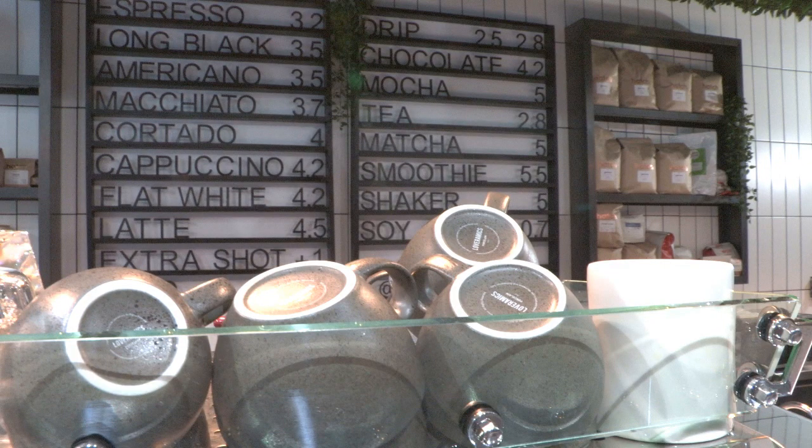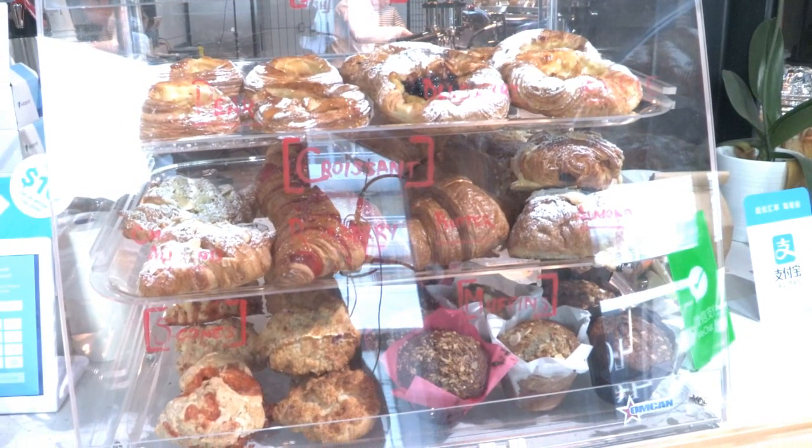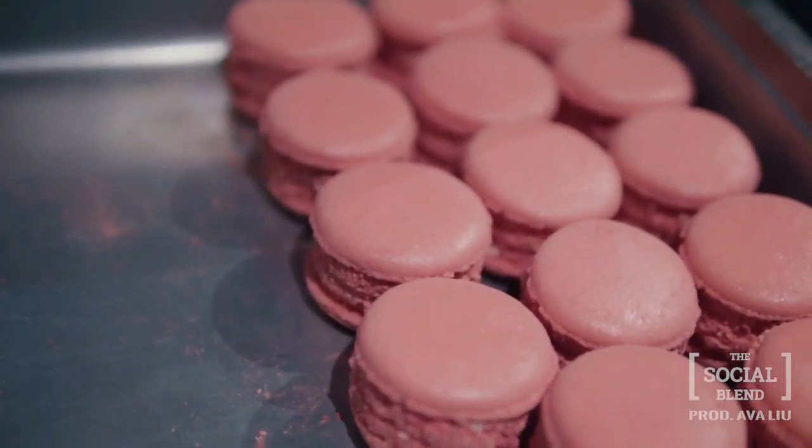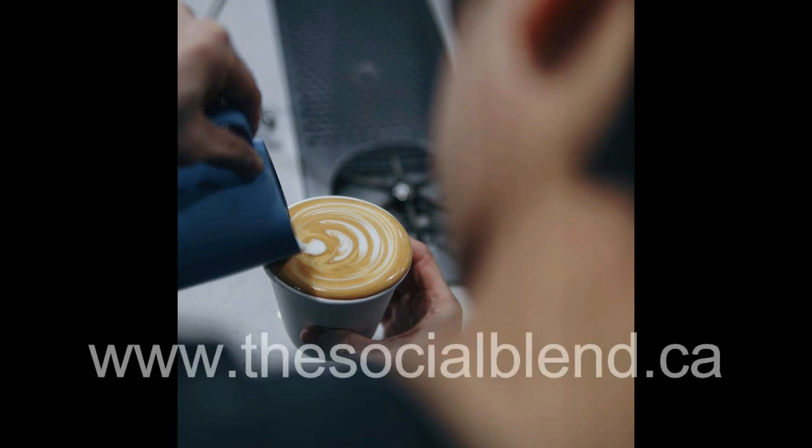The Social Blend also has a pickup menu, so you don't have to miss your favorite hot or cold drinks, pastries, or if you can't wait for your macaron delivery, you can pick those up too. To place your order for your caffeine or sweets fix, visit thesocialblend.ca.